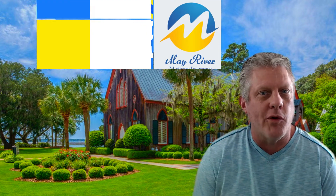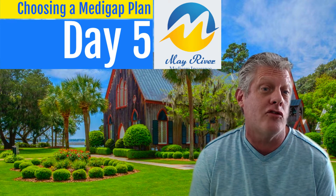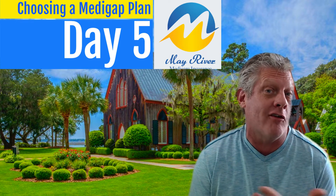Okay, day five guys, we're almost there. Today is pretty tricky. We're going to talk about choosing a Medigap or a Medicare supplement plan.